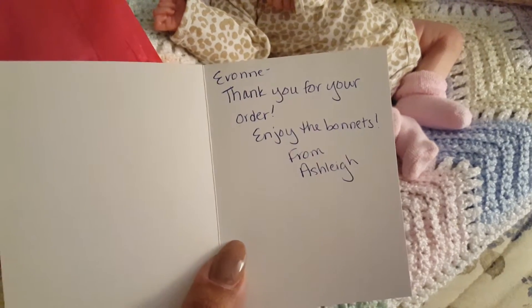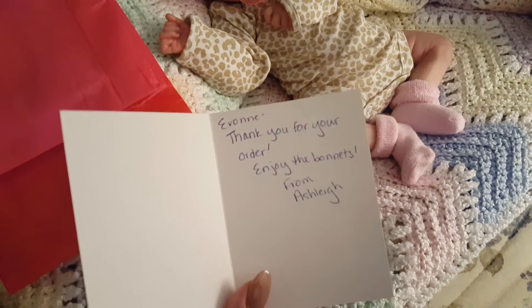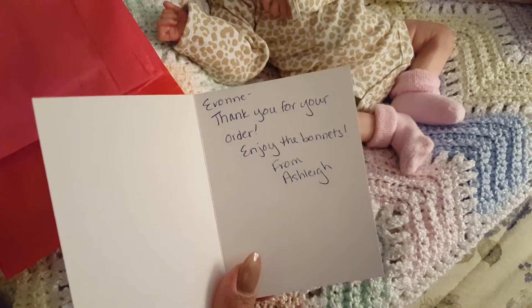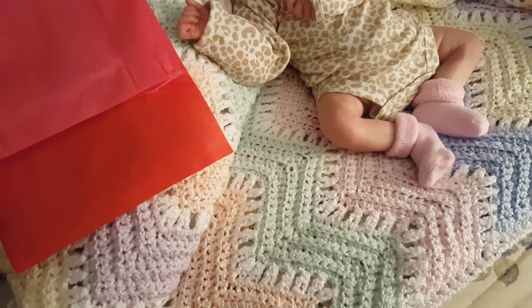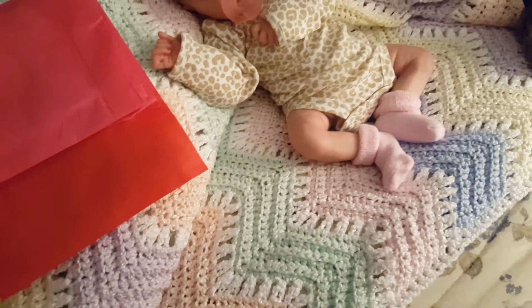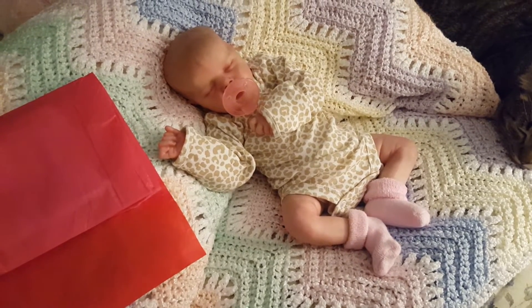Thank you so much Ashley for making these for me — she made them to fit Elizabeth's head, so I am so excited. I will put Ashley's Instagram at the bottom of this video so you guys know how to get a hold of her, and I will put the Etsy link to her shop as well.